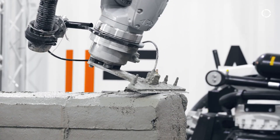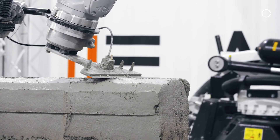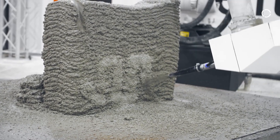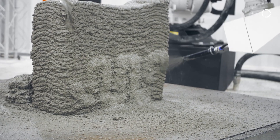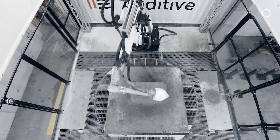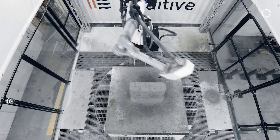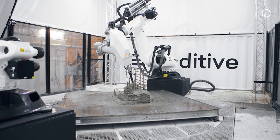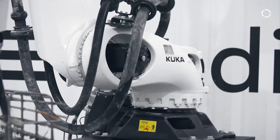Imagine a construction process that eliminates the need for traditional molds, saving both time and resources. The Concrete Editor makes this a reality, offering a faster, more sustainable, and flexible approach to concrete construction. Its ability to produce complex shapes and intricate details opens up new possibilities for architectural design and structural engineering.